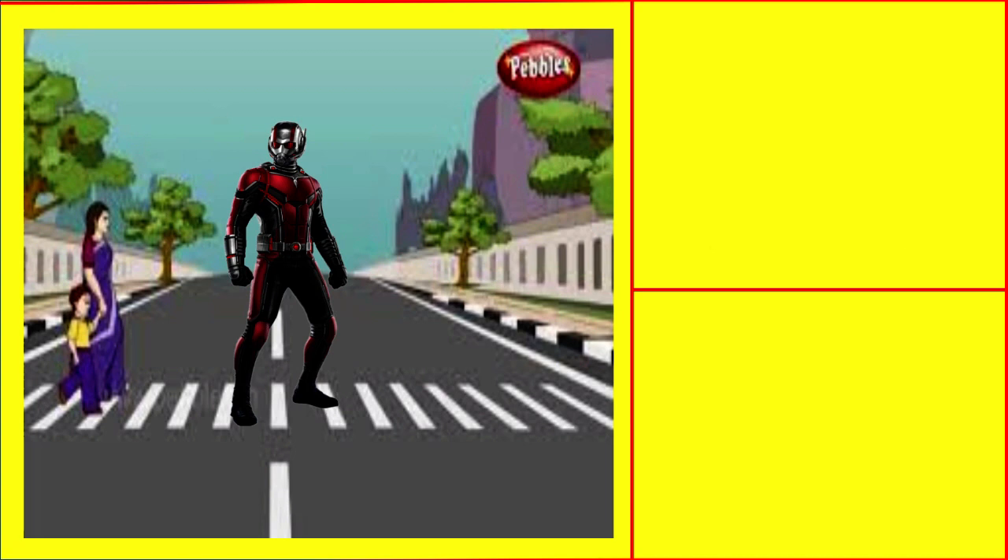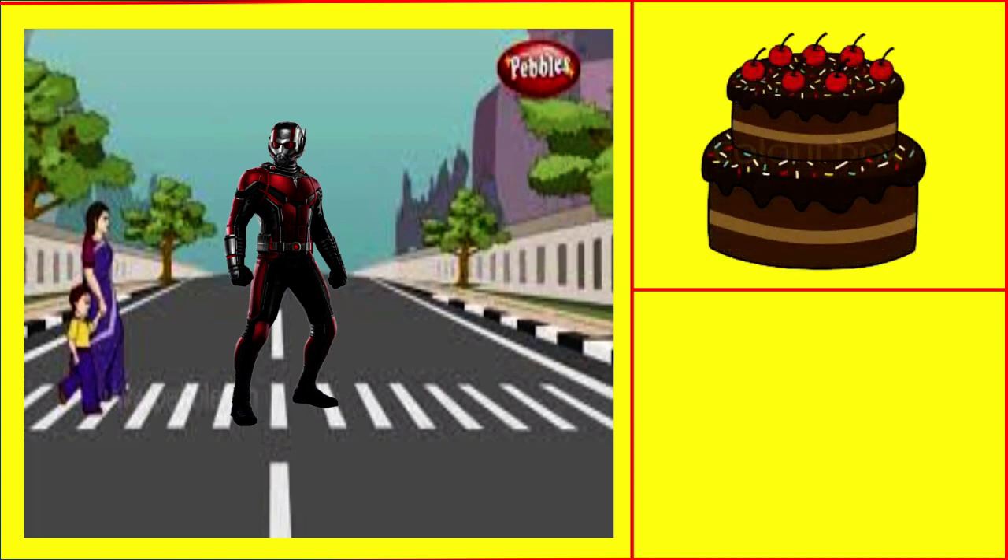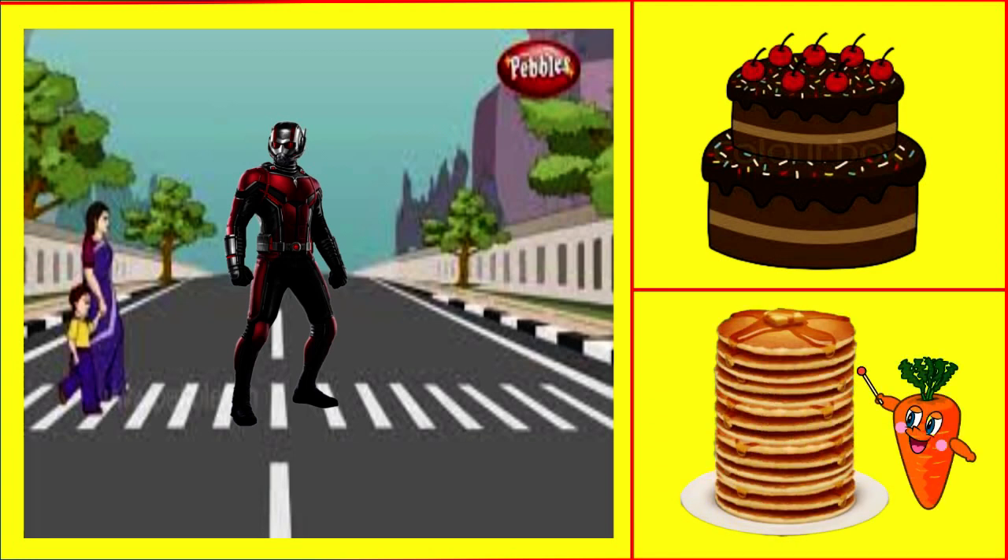Ant-Man and I ordered a choco cake and carrot pancake for Vivian's birthday. The bakery was well known internationally for its delicious carrot pancakes.